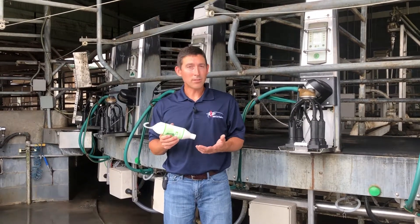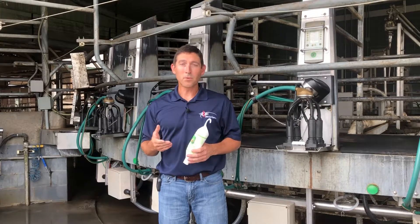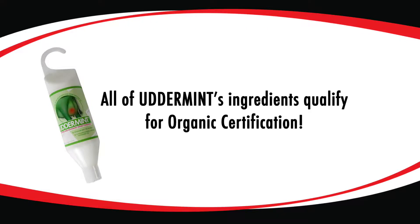Utter Mint, because it's all-natural and because every ingredient in Utter Mint is approved for organic use, can be used on organic operations. It's also free of antibiotics, which is a great thing in this day and age.